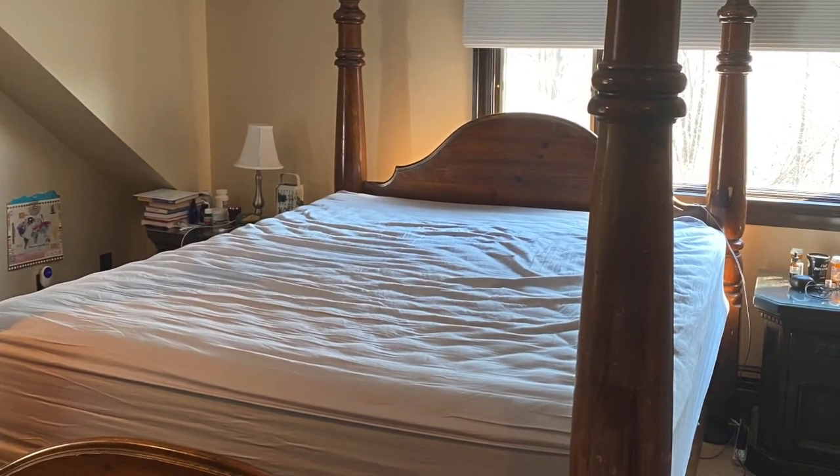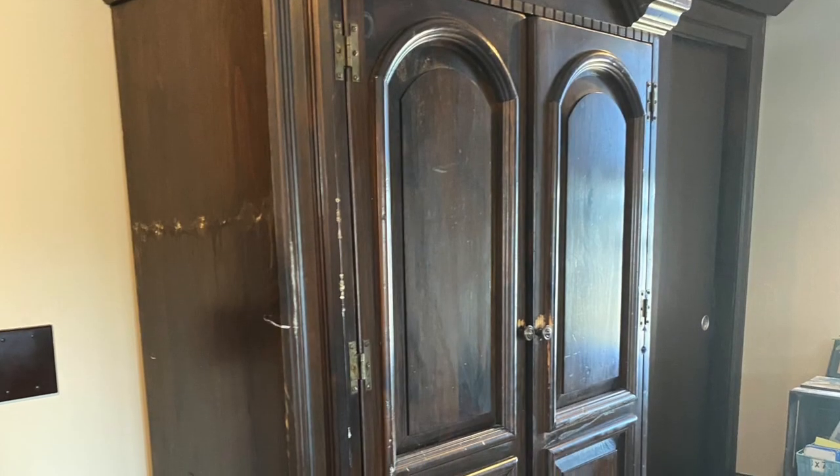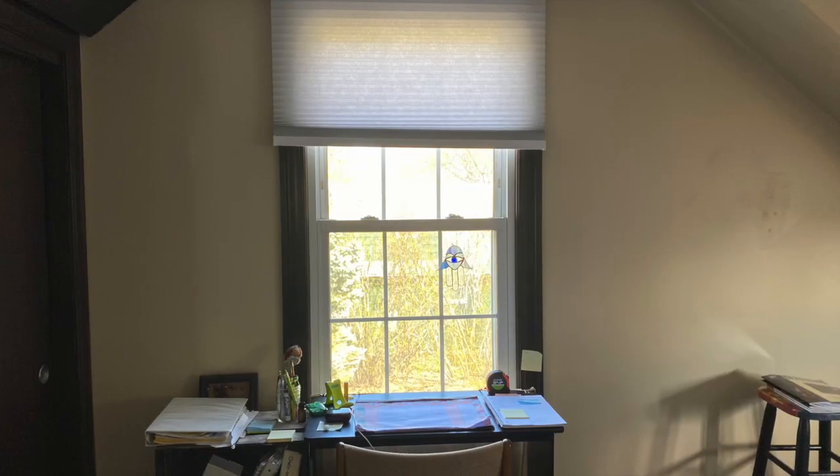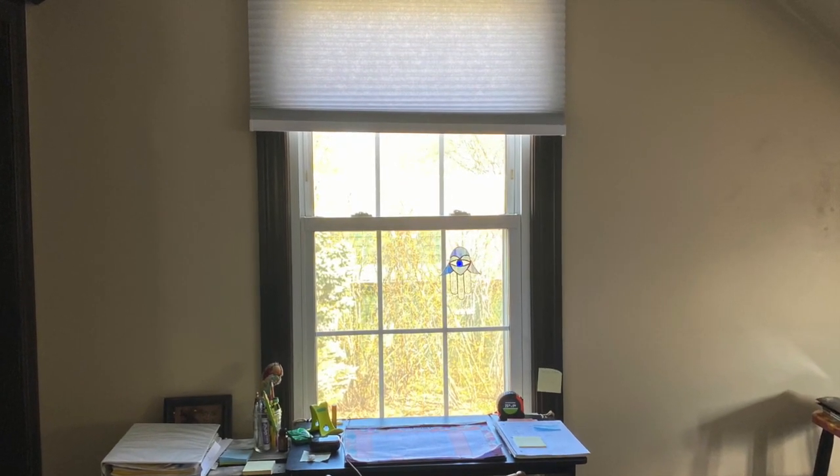So this is what my bedroom looked like before. All the furniture was really brown, really old — it needed a makeover. I had no curtains and my bed was not centered.